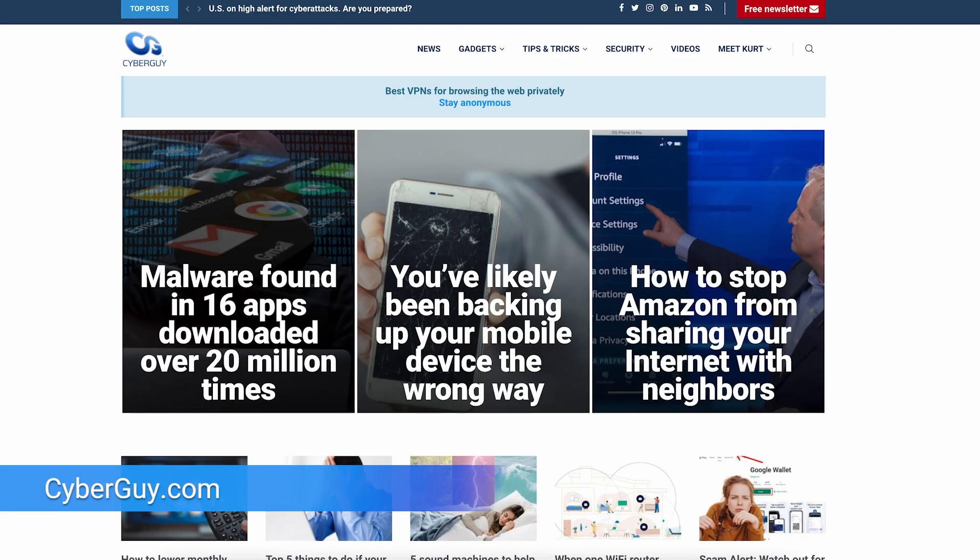Storage on your Android always full? Do I have some good news for you. Try this. I'm Kurt the Cyberguy. Follow me at cyberguy.com and find out why so many people get my newsletter for free.